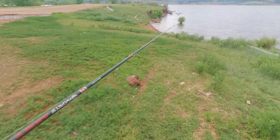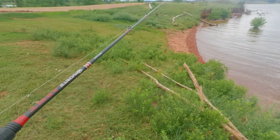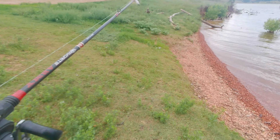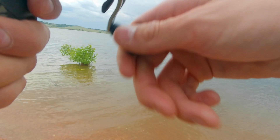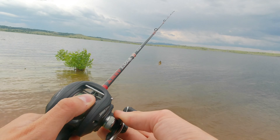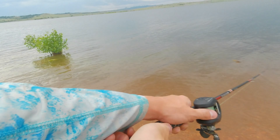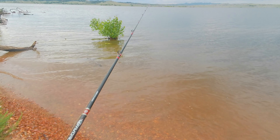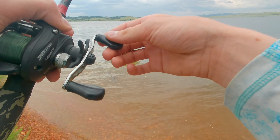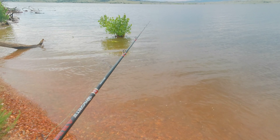I can see some wood cover coming up — this actually looks like a really good spot with my polarized shades. I also have some flipping and pitching gear with me in case I need it. Let me set my drag so I don't break off on a big bass, get my GoPro angle set — first cast of the day. It's a little windy out here.